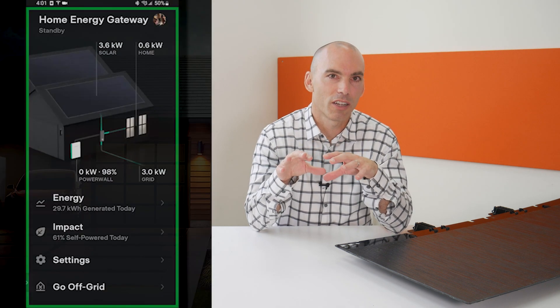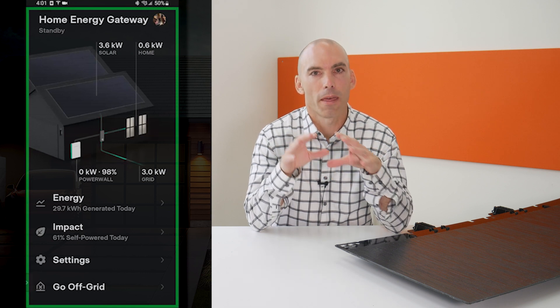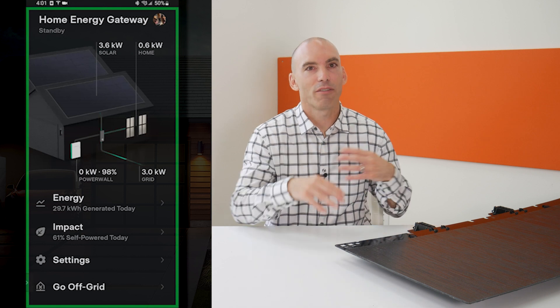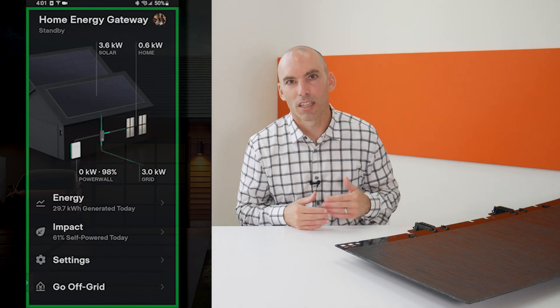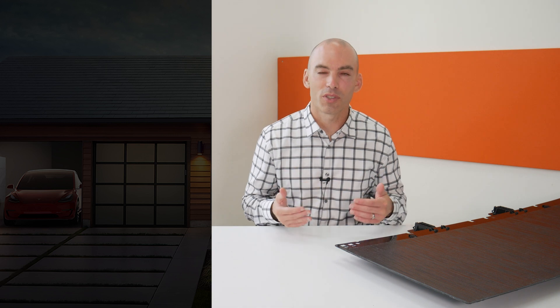Solar energy production is not 100% consistent day in and day out. And battery systems cannot be economically sized to meet every aberration in production. It's only really economical to size a storage system to meet some type of baseline excess production. As a result, homeowners with storage systems nearly always end up in a position where some percentage of their energy is still being fed back into the grid. Enter the solution: Tesla Solar Roof with TSR Optimizer.